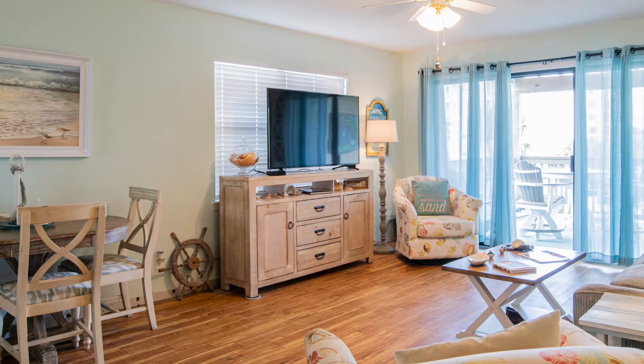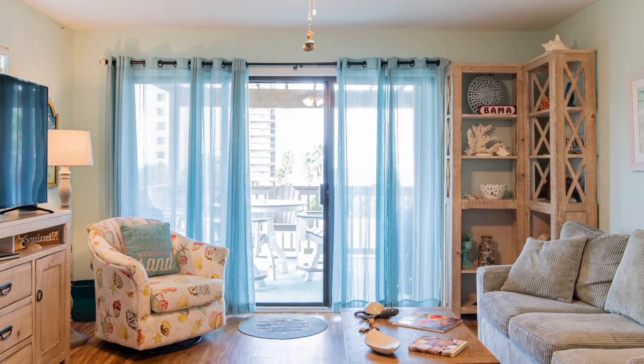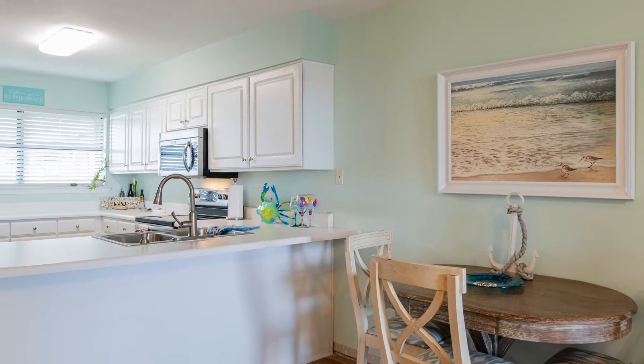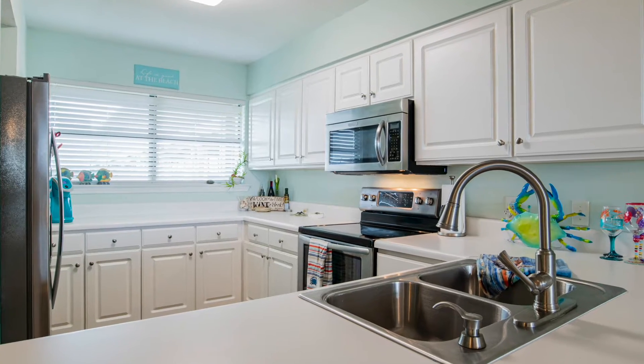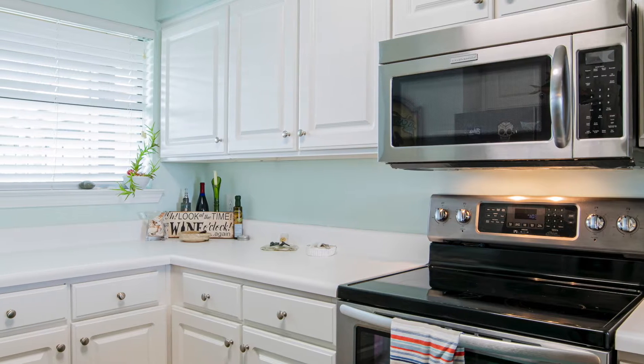Built in 1983, the living space in this remodeled condo features large windows and a great balcony view. You'll find stainless appliances in the adjacent kitchen, and plenty of natural light brightens this beachy condo.